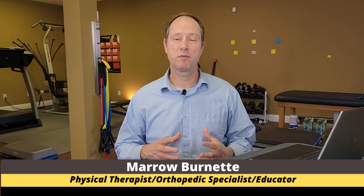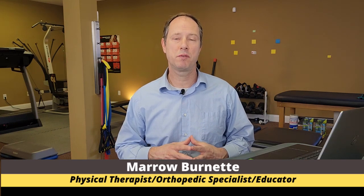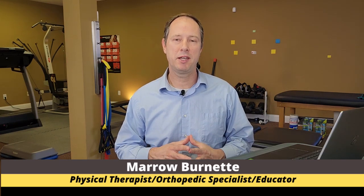Welcome back to another episode of Physio Tips with Mauro. I'm your host Mauro Burnett. I'm a board certified orthopedic specialist in physical therapy and the owner of Australian Physiotherapy Specialist located here in Jacksonville, Florida.